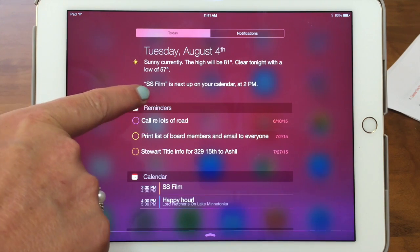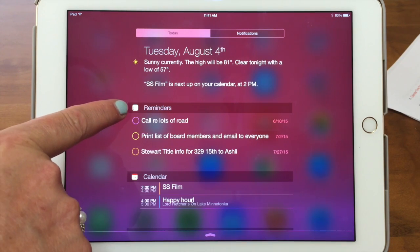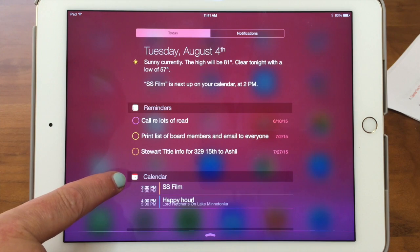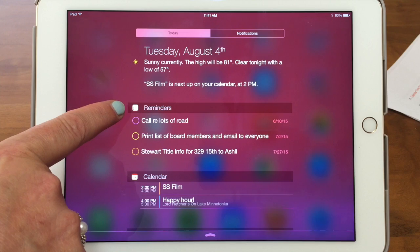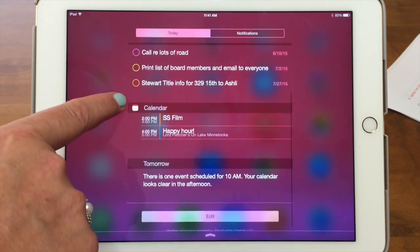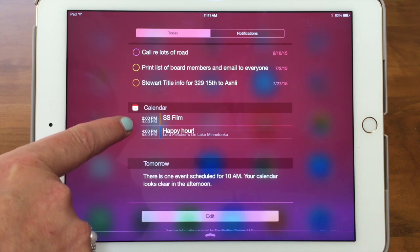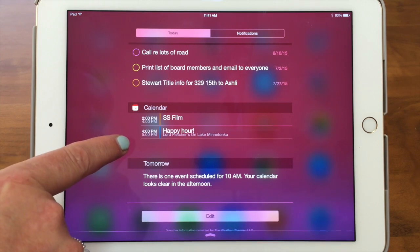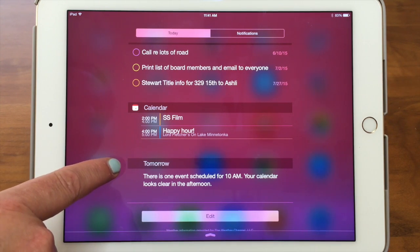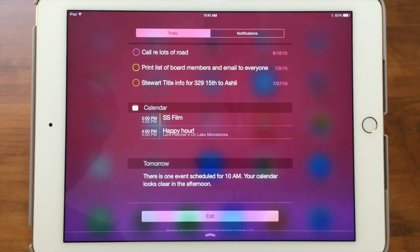That's the first part — a little summary of your Today's calendar and what's coming up next. Then you can see we've got listed reminders, which is an app that's very handy. Then it's showing the calendar — we're doing the SS filming right now and we get to go to happy hour. So it'll show you your upcoming calendar events, and then at the bottom is a summary of what you have for tomorrow. We have one event at 10 a.m. and then the calendar is clear.